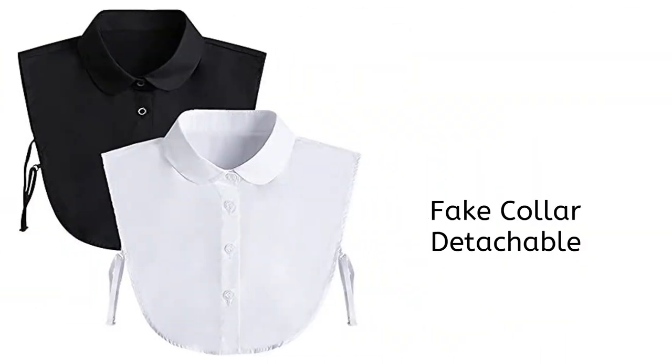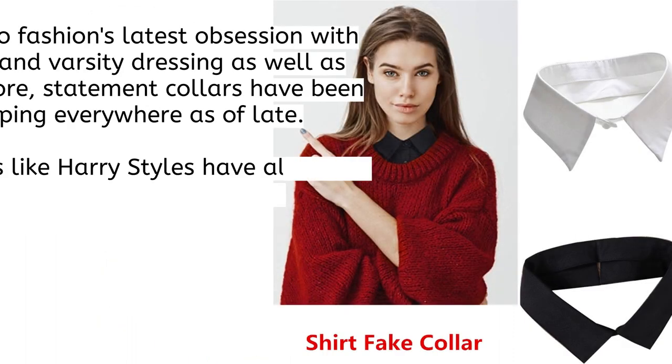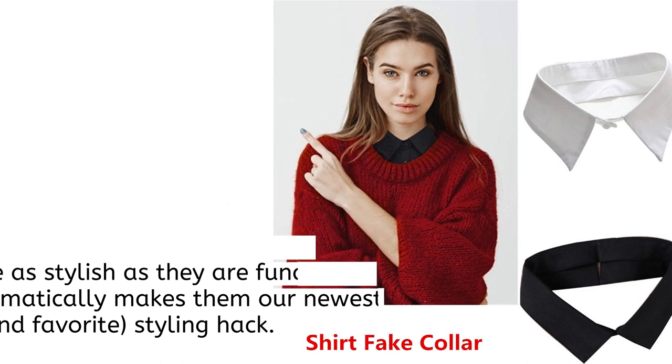For the fashion lovers: the fake collar detachable. Thanks to fashion's latest obsession with preppy and varsity dressing as well as cottagecore, statement collars have been popping up everywhere. Celebrities like Harry Styles have also been experimenting with statement collars to complement his knack for quirky sweaters and pearl necklaces. These detachable collars are as stylish as they are functional, which automatically makes them our newest and favorite styling hack.